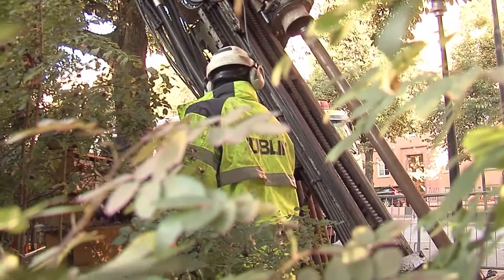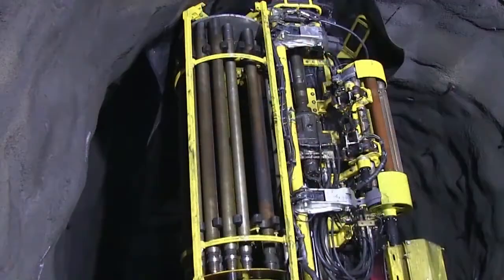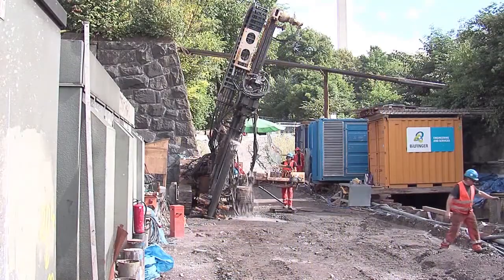Wassera is the latest and cleanest DTH drilling technology in the world. Let us improve your drilling.